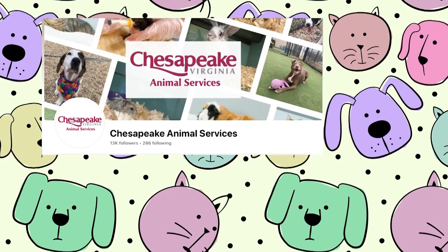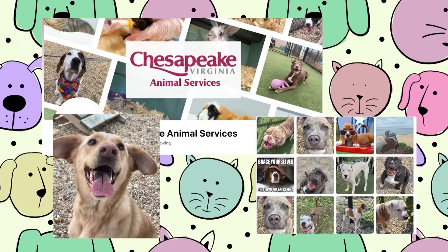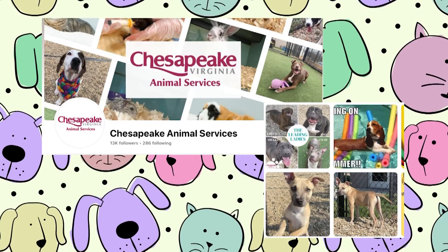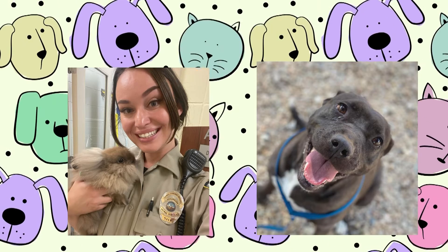Everything is available online. We have all of our animals listed on the city's website through Pet Tango, and you can read their descriptions there. We also have a Facebook and Instagram page where we post video clips, photos, and interactions with our staff and volunteers, so there are lots of ways you can see what's here without having to come in person.